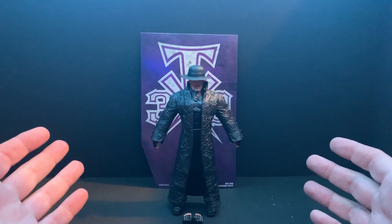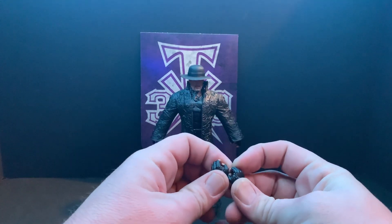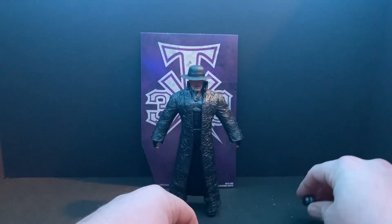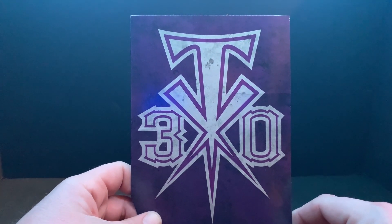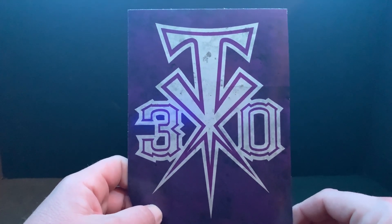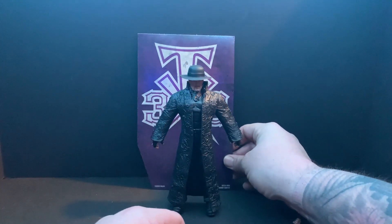Just like that, here we have him — the Dead Man! First let's look at the accessories. He does come with a set of mic-holding hands. He also comes with this really awesome backdrop — 30 years. It's not a cross, it's a symbol — just ask Bruce Prichard — it's the Undertaker's symbol, the one Stone Cold Steve Austin was crucified to at one point. But that is an awesome backdrop.